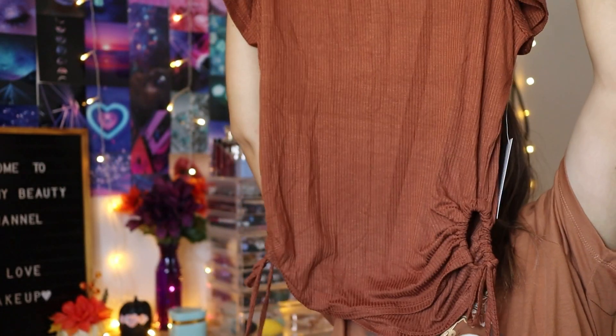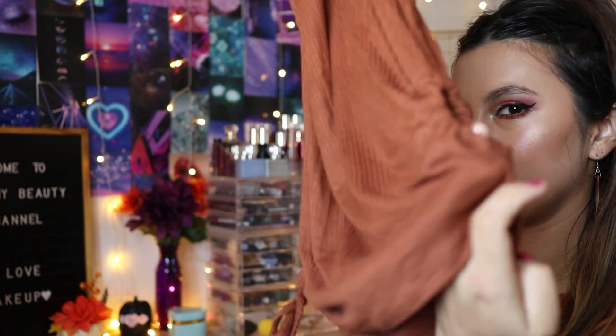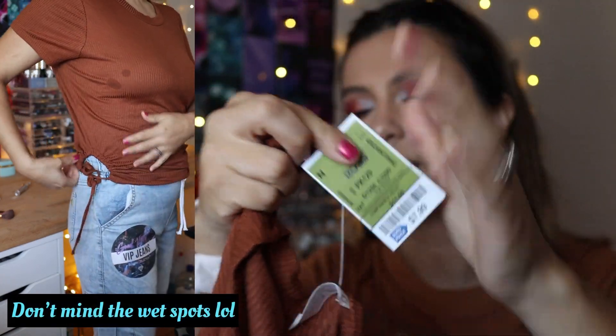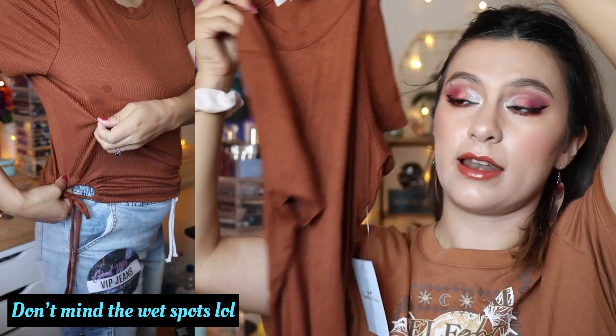I love ribbed material. This is just a solid short-sleeve shirt and I love the color — it's one of my favorites. It has these little circle ties on both sides. The brand is Rebellious Dreamer and it costs $7.99 — pretty affordable and good material.